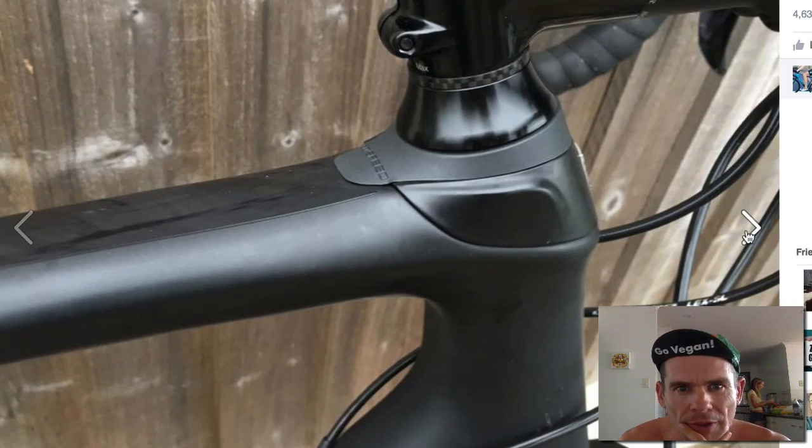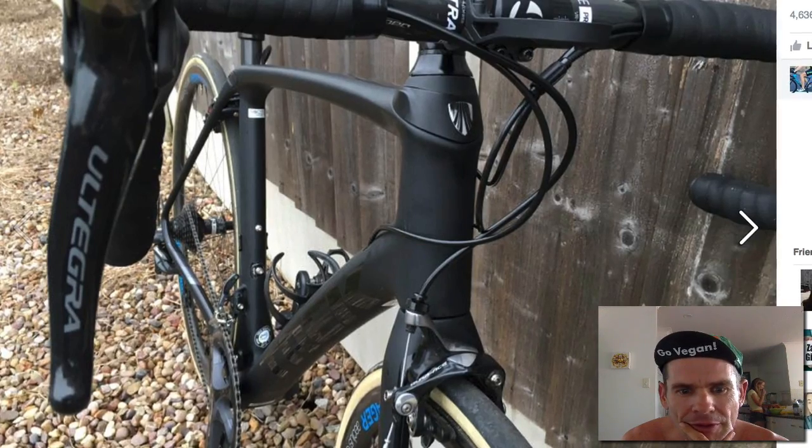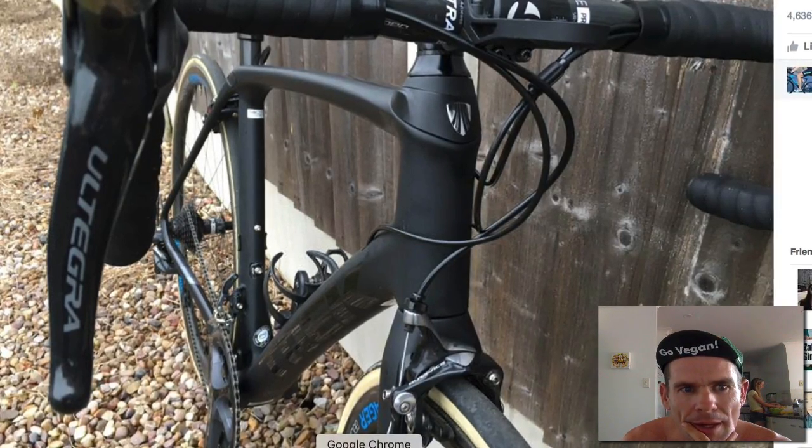What interests me on this bike is the big tires and the ability there. Let's go see what we can find on the net.